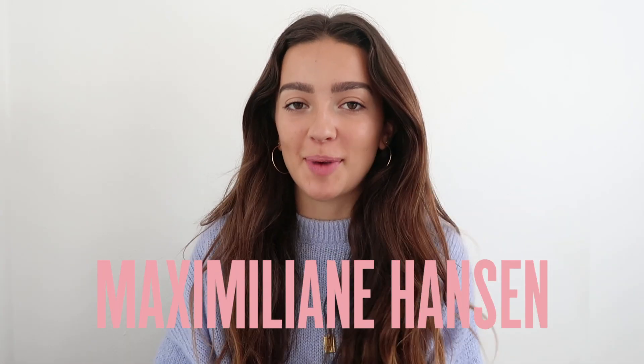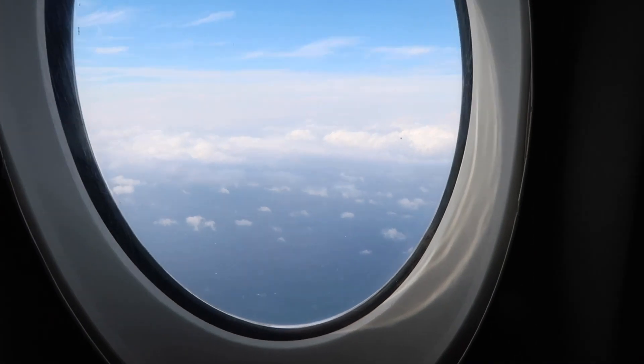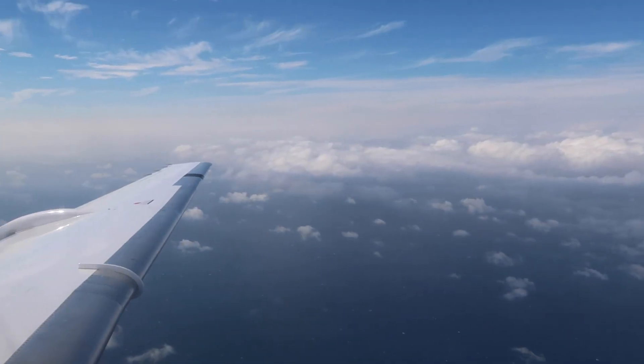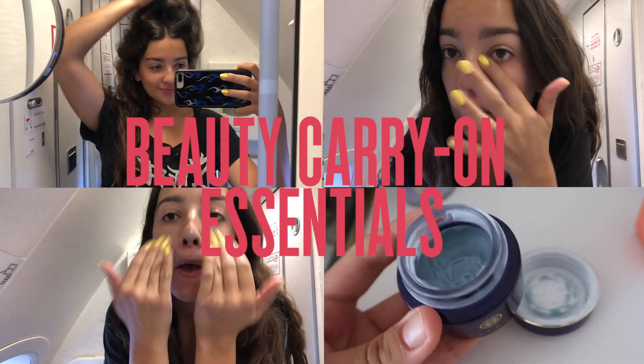Hello Mecca Beauty Junkies! My name is Maxi and I'm a Sydney-based YouTuber. I just got back from a month of traveling through Europe and it was so amazing. I wanted to show you guys my beauty carry-on essentials, all available at Mecca. So let's get right into these.